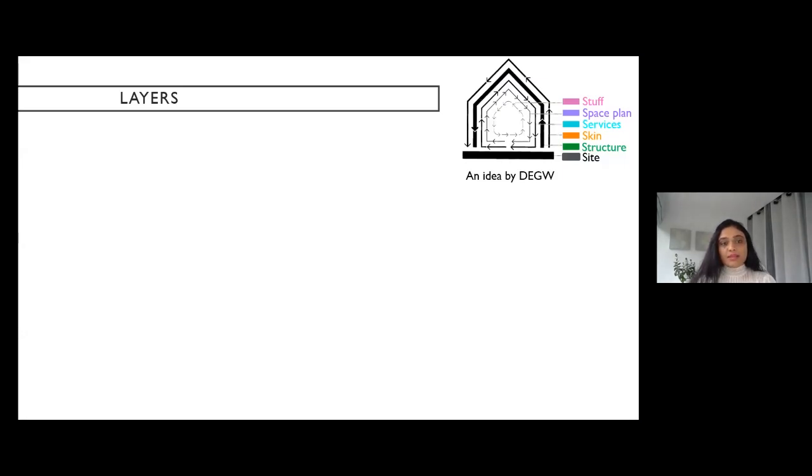A useful concept when thinking about adaptability is to think about the building not as one monolithic object but as a series of layers. This idea has been developed by workplace strategy firm DGW, whose collections are also at the University of Reading. They divide the building into layers that change at different rates — for instance, the structure of the building will not change as much as the stuff, such as moving tables and furniture. By separating these layers and creating less contact between them, we can make a building more adaptable.